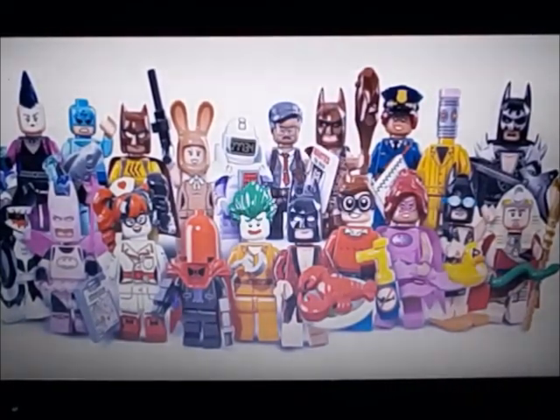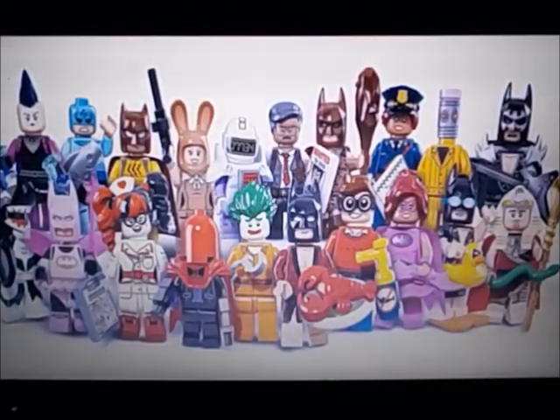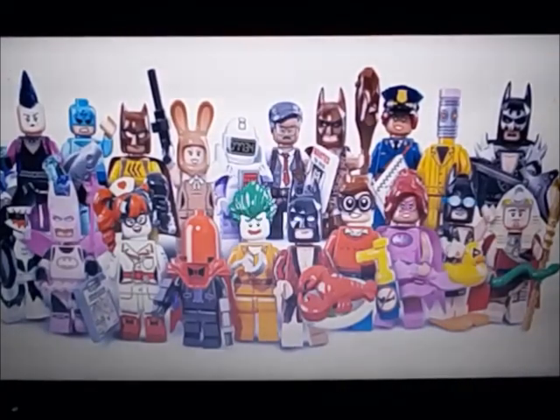The Mime, I absolutely hate. The Zodiac Master is meh. Cat Man is meh. The Bunny, meh. Calculator, I actually like — it's sort of old-fashioned. Sheriff Gordon — I'm sorry if that's not his name, I think that's his name. Caveman, I like.